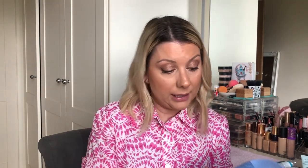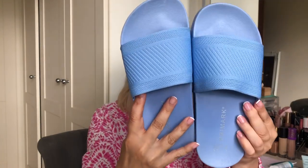I also wanted some sliders for by the pool. The summer stuff was practically gone — it's only the beginning of May and the bikinis and everything are already gone. But I picked up some sliders, nice color, fit nicely, six pounds. They do the job. So that's what I got in Primark.